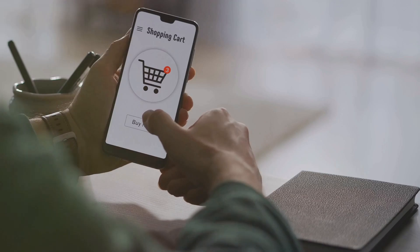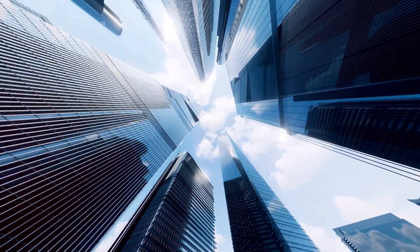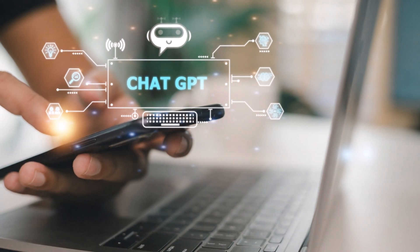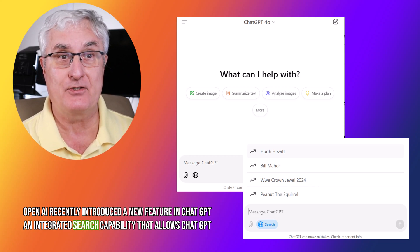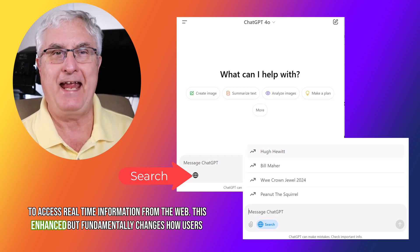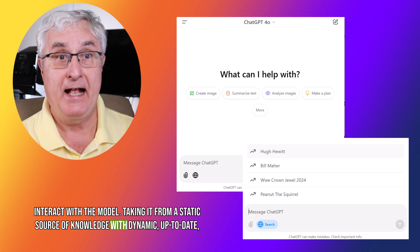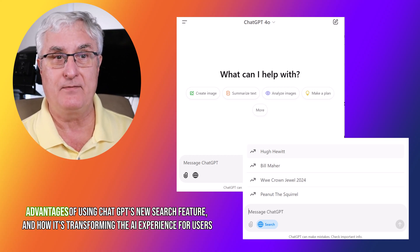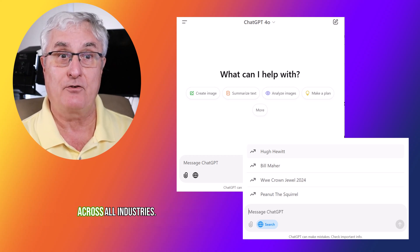Shopping for the best deals? ChatGPT's got you covered with current prices and reviews. And news junkies, you're in for a treat. Planning a trip or making a big decision? ChatGPT uses real-time data to help you out. It's fast, accurate, and incredibly convenient. OpenAI recently introduced a new feature in ChatGPT — an integrated search capability that allows ChatGPT to access real-time information from the web. This enhancement fundamentally changes how users interact with the model, taking it from a static source of knowledge to a dynamic, up-to-date assistant capable of answering current questions, fact-checking, and much more.